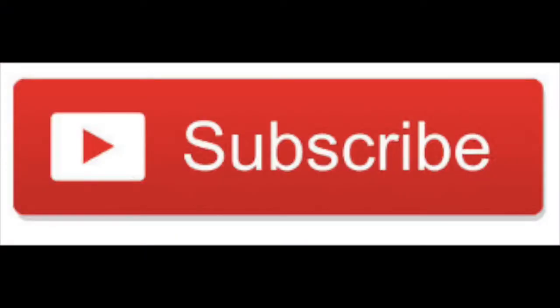For the best nutrition and natural advice, subscribe to my channel and hit the bell to be notified when I post a new video every Tuesday.